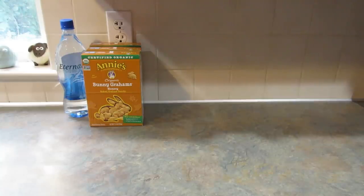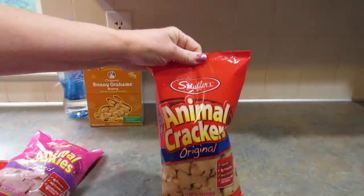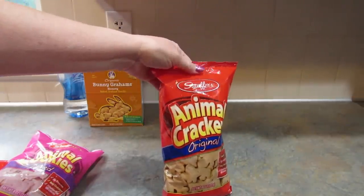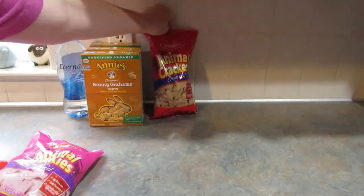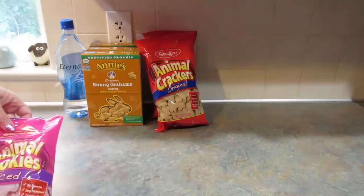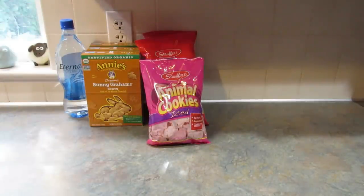I also got her some of these animal crackers — she really likes them. I don't know if you can get these in Ireland, but the factory is not that far from where we live. I picked up two of the original and one of the iced. I can't remember if she likes the iced, so I'm going to ask her — and if she doesn't want them, well, I'll just take them because I like them.